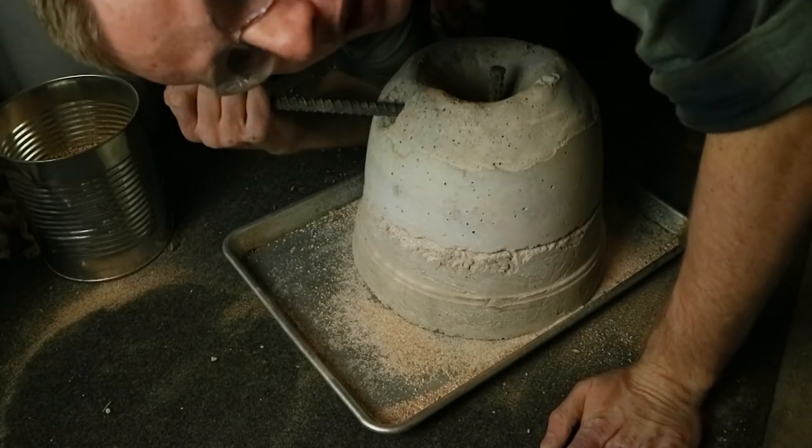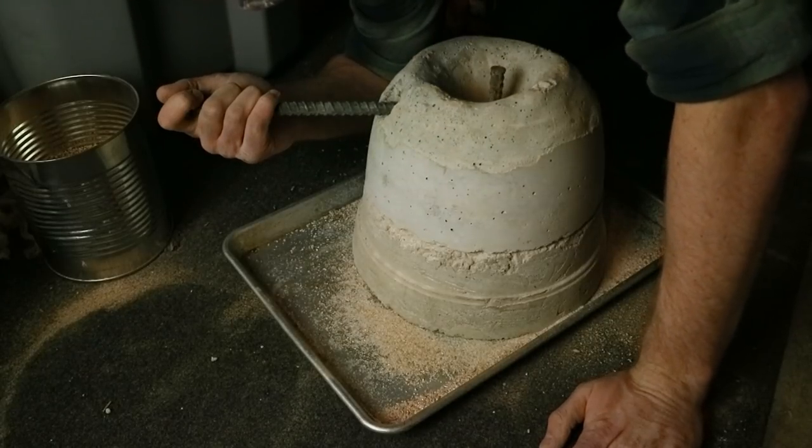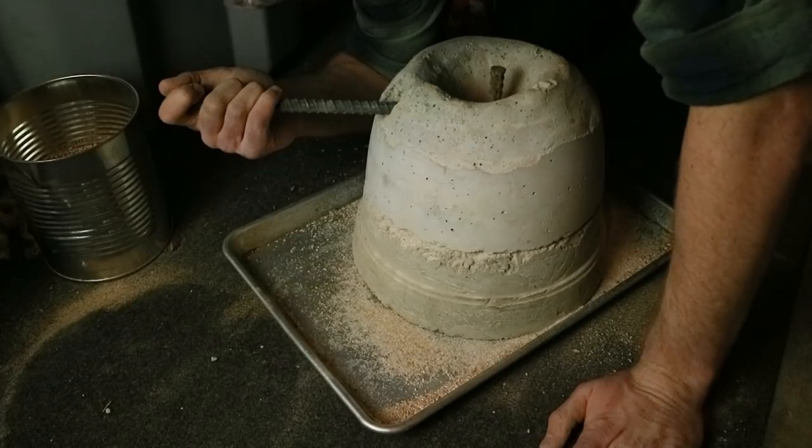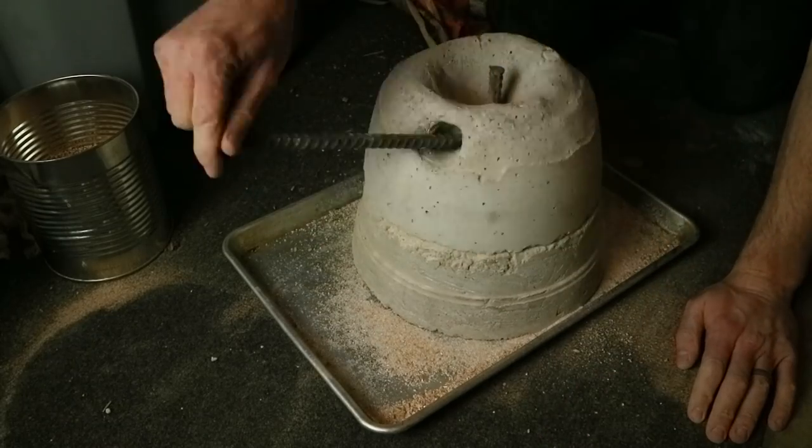One thing worth mentioning is that in order to do this job, you kind of have to hunch over the quernstone. One of the things they find in archaeology is that women who did a lot of this work often had warped spines from hunching over and working over these.